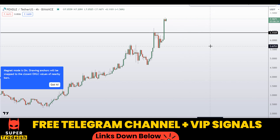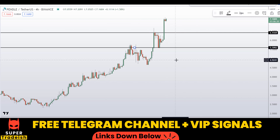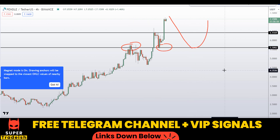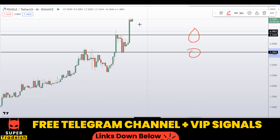Another level I'll be watching in the near-term future is right here at around 5.60 approximately. You can see previously it was resistance, then it became support, and when the price comes down again I'm anticipating a bounce towards the upside. So these are the two levels where I'll be looking to buy.